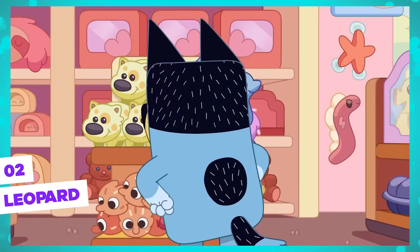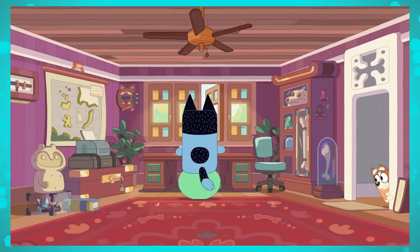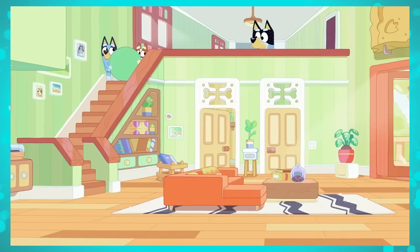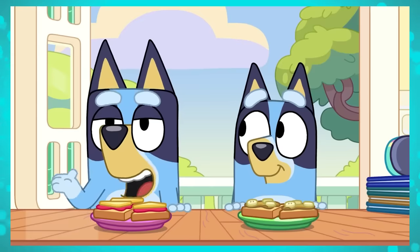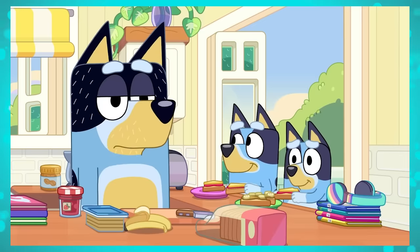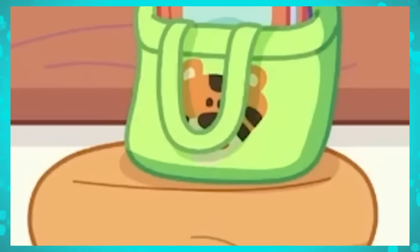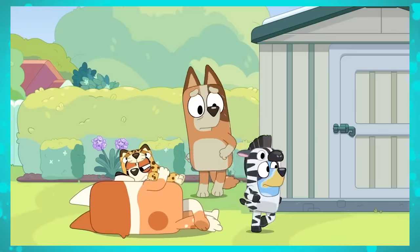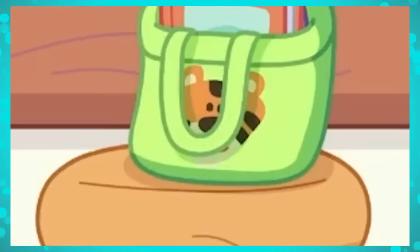As you might have already noticed, nothing in Bluey is by chance. Every tiny detail in the episodes is planned out. Even in the mini Bluey episode, we notice something really cool. Chili needs to return some books, and on the bag sitting on a bench, we can see the image of an animal. And if you look closely, you'll notice it's the image of a leopard, which is the same animal Bingo disguises herself as in the onesies episode. Another direct reference between two Bluey episodes.